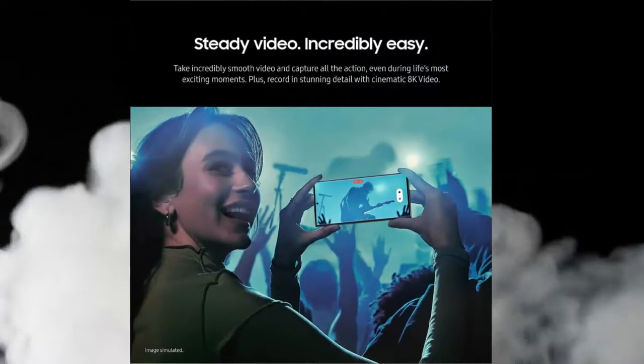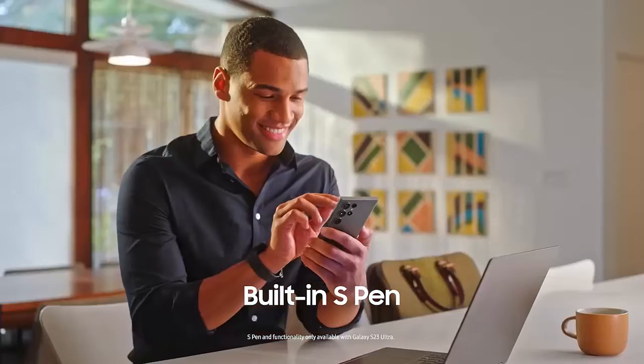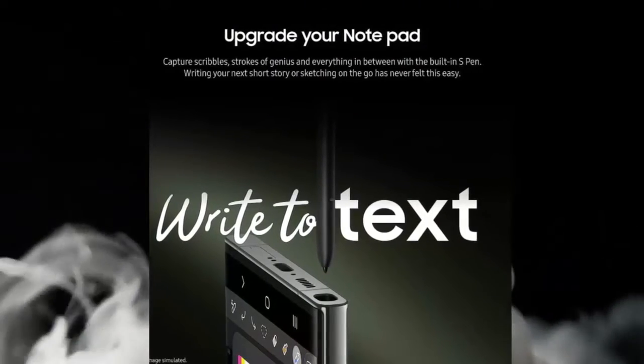Write, draw, and create with S Pen. Whether you're in Samsung Notes, Microsoft Office, or Google Suite, with the built-in S Pen you can convert handwriting to text, share your creations live, and keep everything on your Galaxy S23 Ultra device.